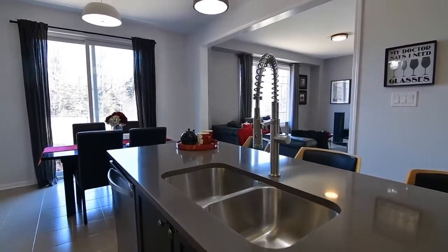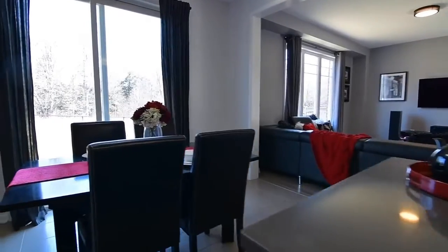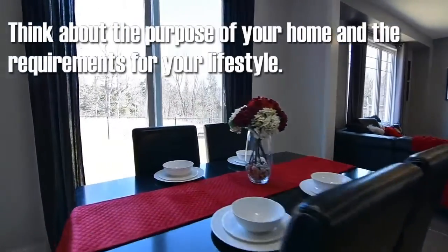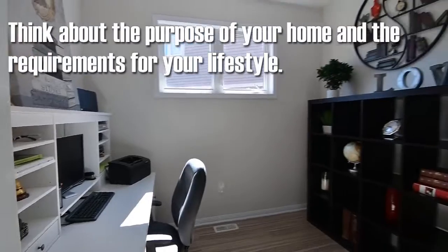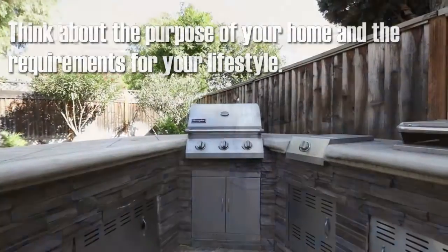Decide on your deal breakers. Aside from the basics, like quality windows and countertops, think about the purpose of your home and the requirements for your lifestyle, like storage for a large book collection or a big backyard for barbecuing.